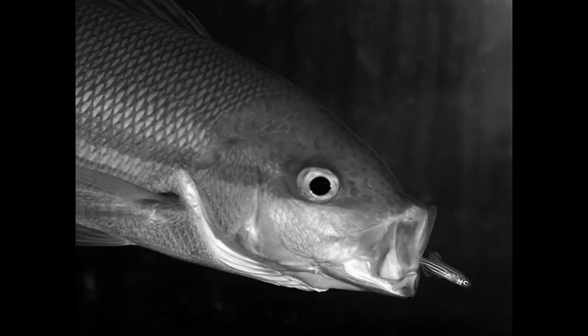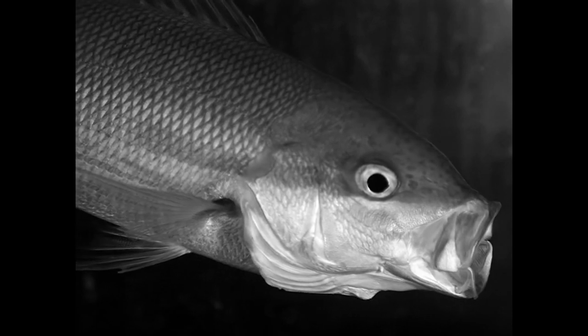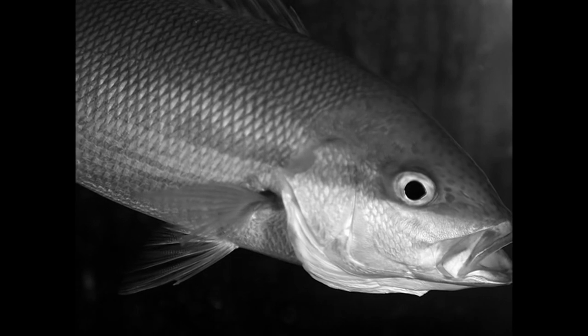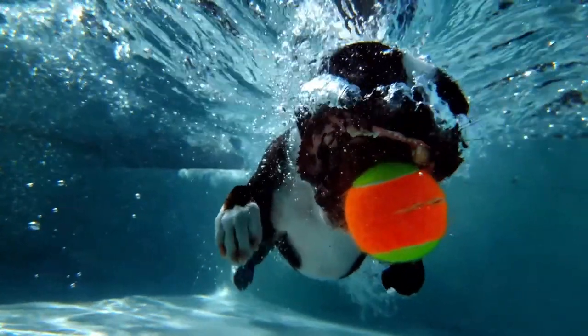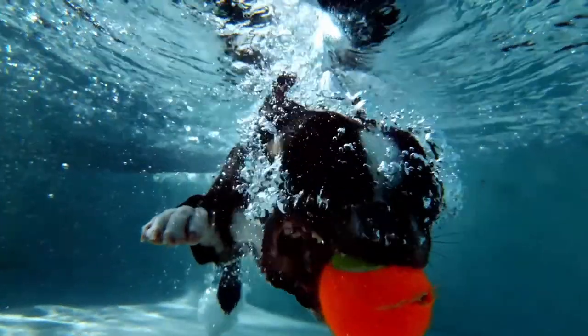But why is suction feeding so prevalent among aquatic animals? Well, it is very efficient. Without it, in order to catch an object underwater, you would need to come very close to the object, so it is directly between your jaws, and then close them quickly, overcoming the viscosity of the water.